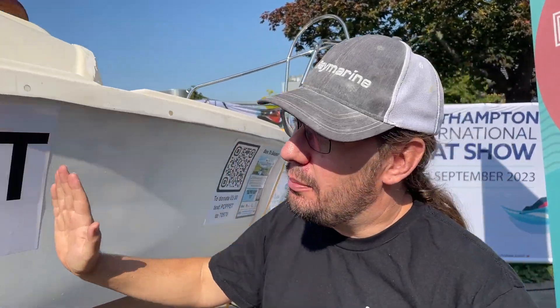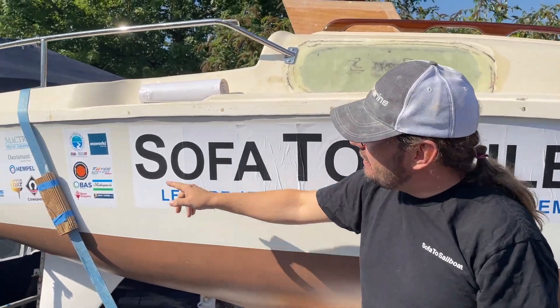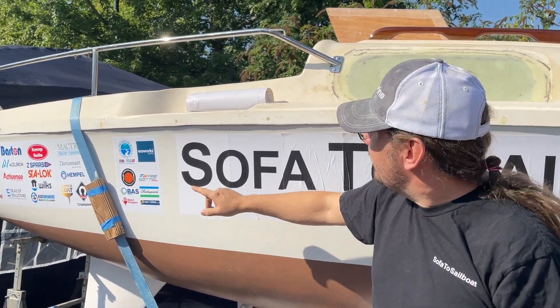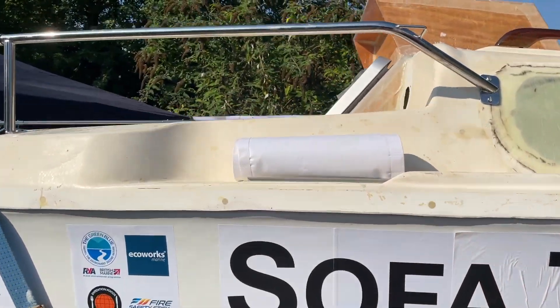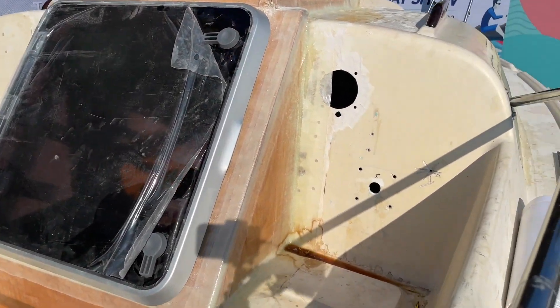We've also put in a collision bulkhead in the forepeak, extra bulkheads under the companionway and extra bulkheads under the lazarette. And if you just peek over the top, you can see our modified companionway hatch which is completely watertight.